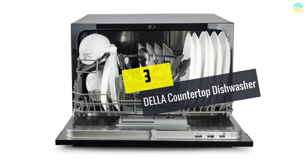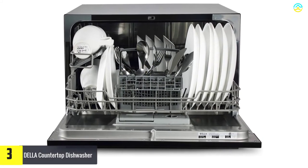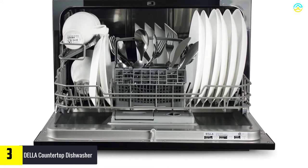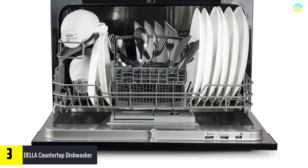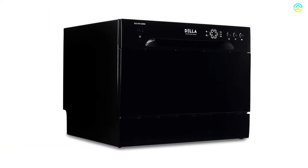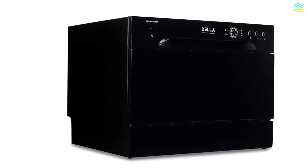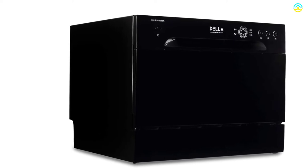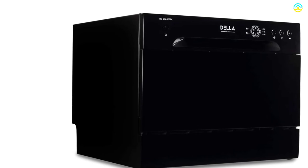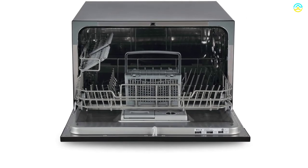At number 3, we have the Della Countertop Dishwasher. If you have a large family, then you must have plenty of dirty dishes to wash. This countertop dishwasher model is ideal for small kitchens and perfect for users looking for something with a robust architecture. It is ideally the size of a regular dishwasher that can fit easily on any countertop. The interior is composed of stainless steel, making it long-lasting and exceptionally durable. The large control panel makes it simple and easy for the user to select the desired settings.